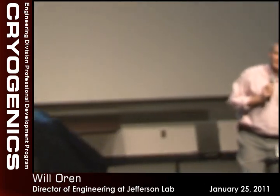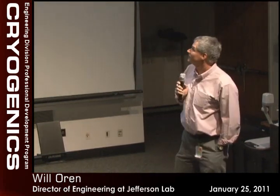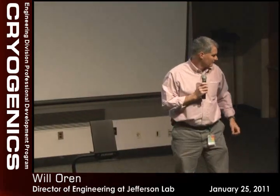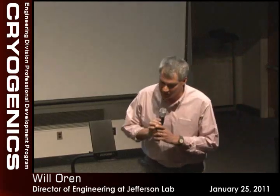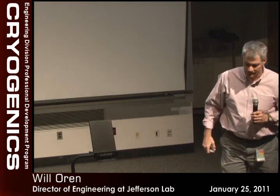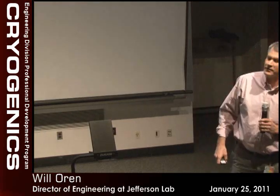All right, well, welcome to the first of our series. This is a first — we've not done this before, so bear with me. I don't have the case.